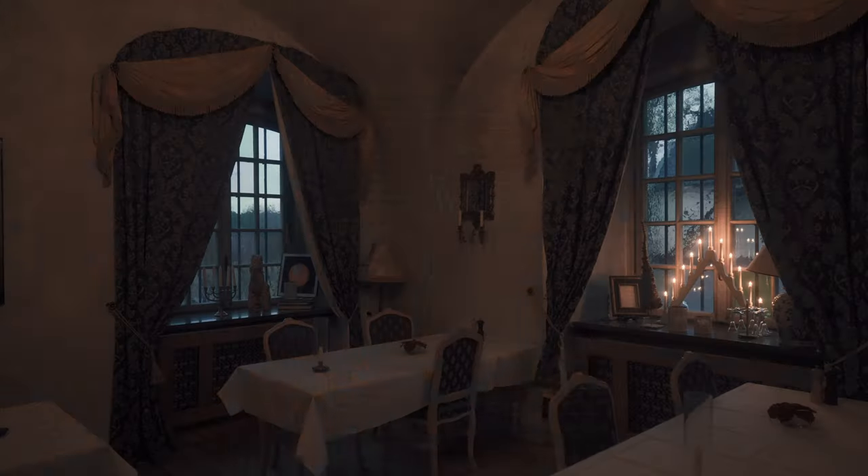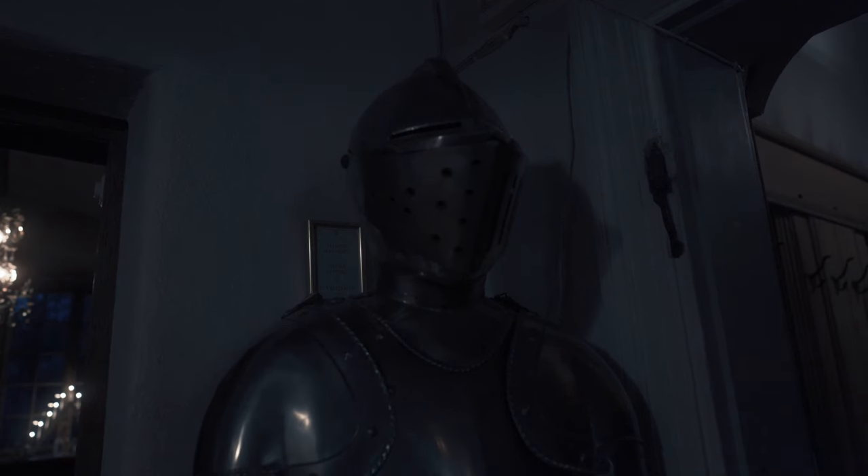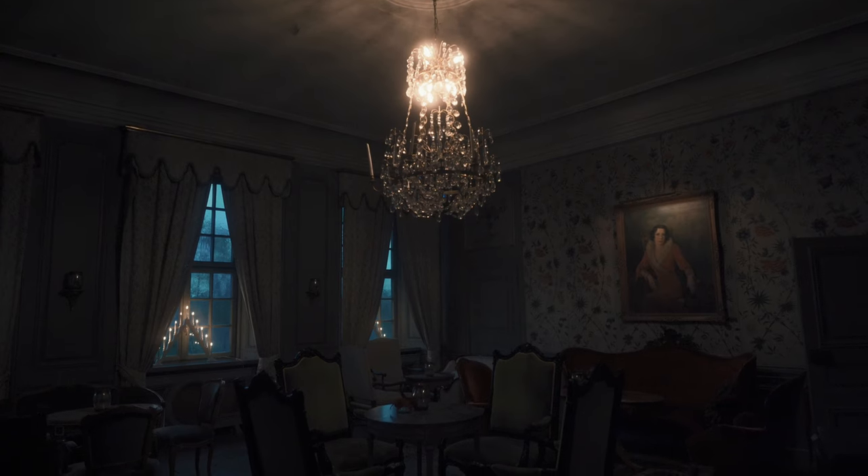If you had been a particularly naughty boy, you would spend the night in this dungeon. The golden dining room used to be a bedroom, but guests were often leaving in terror, so the bedroom was converted into a dining room.